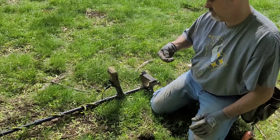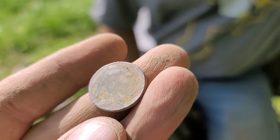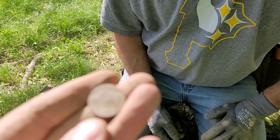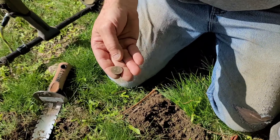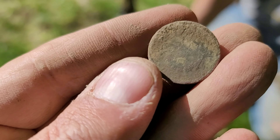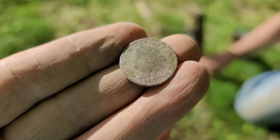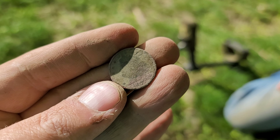Dave got himself another nickel — and he got the trifecta today! He got a regular Jefferson, a buffalo nickel — looks like 1915 — and a V nickel. He is on a roll. Then he finds yet another V nickel, literally a foot over from the other one. You can see the V right in the center. Small date on there — looks like 18-something, maybe 1890-something. Sometimes you don't get a date on these, but that's five or six nickels for Dave today!